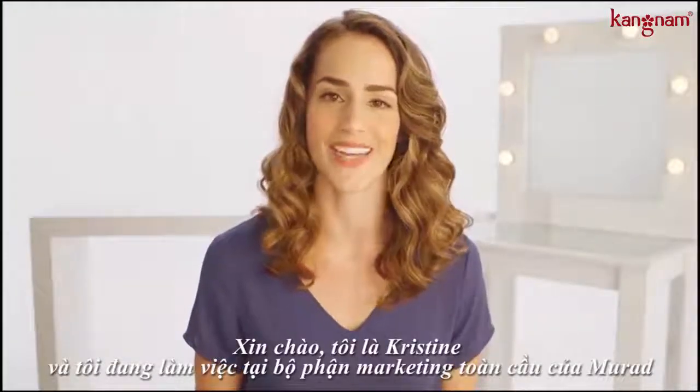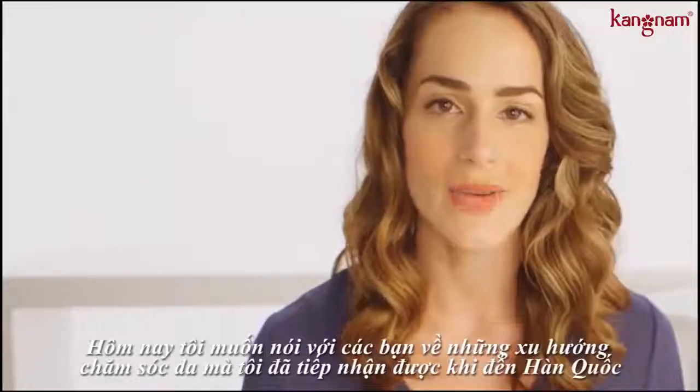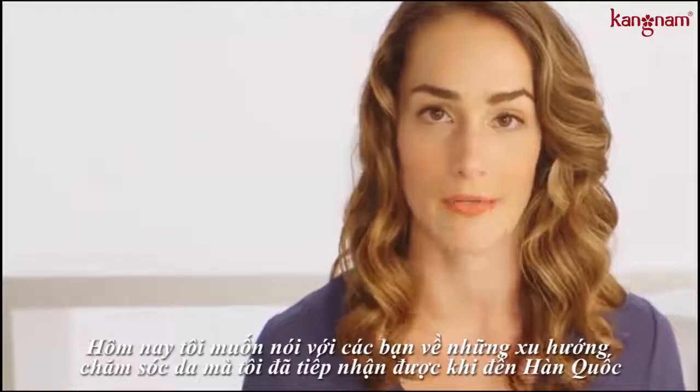Hi, I'm Christine and I work for Murad in international marketing. Today I want to talk to you about some skincare trends that we're seeing coming out of Korea.